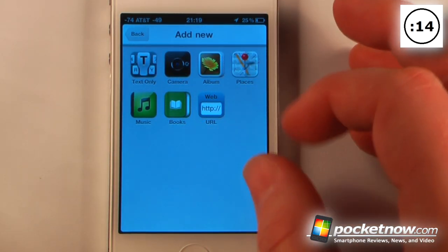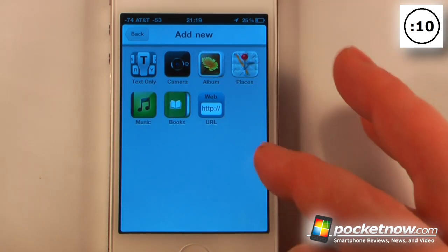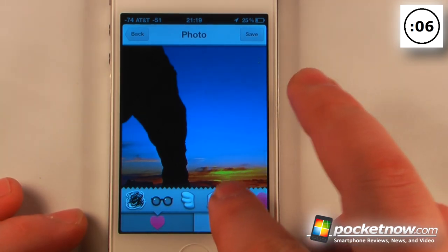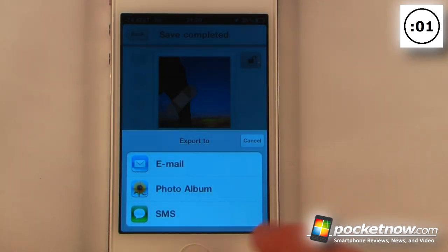You can choose new photos from the camera, choose photos from your album, and you can also go to places, music, books, and also add a URL photo from your album. And if you wanted to add something fun, you can use one of these stickers on the bottom. We can share it over Facebook, Twitter, Tumblr, and we can also email and SMS.